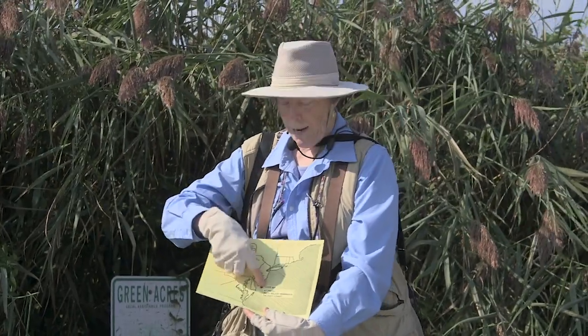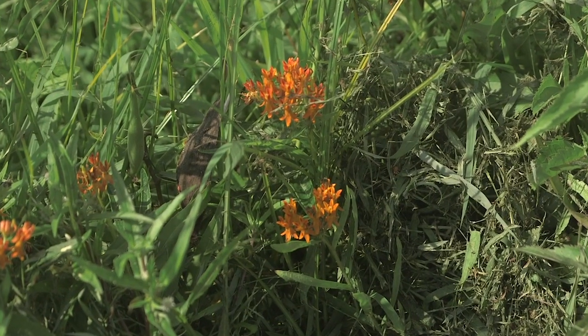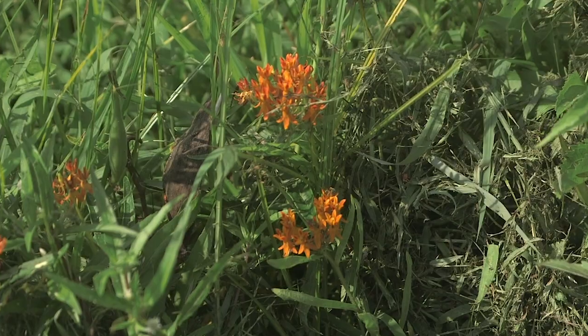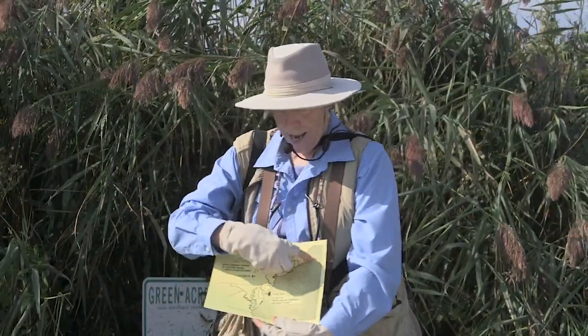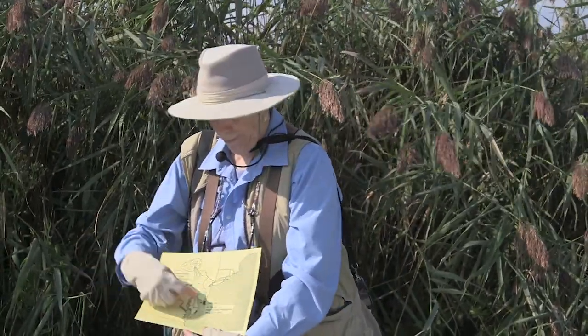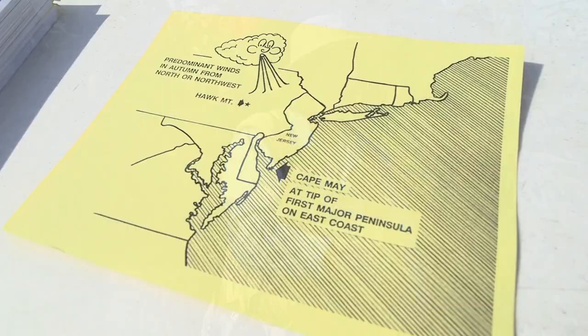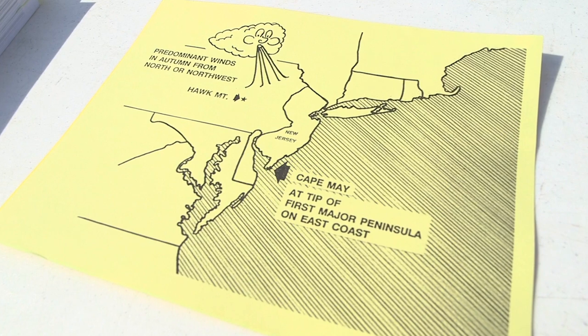They're getting blown by these northwest winds as they empty out of Canada, which is as far north as milkweed grows — that's why they occur that far north. They get out to the coast and follow it south. Everything's hunky-dory, no big deal. All of a sudden they end up on the Cape May Peninsula, and look at this big body of water — the Delaware Bay. They get bottled up.